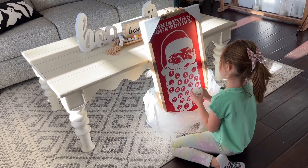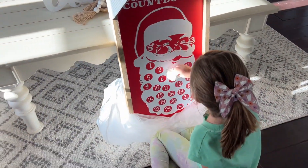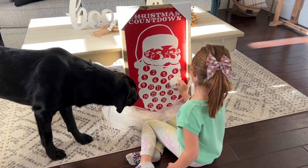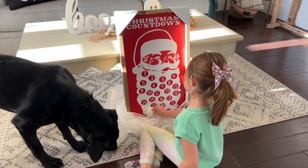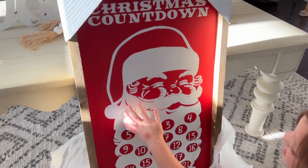Then look at how cute this is — we found a Christmas countdown. This was the other package that showed up. I let Isabella open it up and test it out. You add these little pom-poms to Santa's beard, and for each day you put one on and it just fills up. It's adorable. Isabella loved it. I can't wait to get to day 24 so we can fill it all up. I'll leave a link below if you're interested.